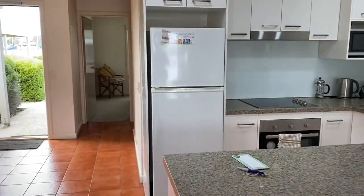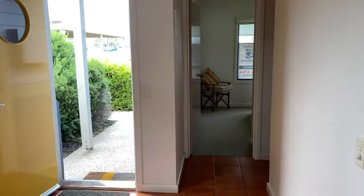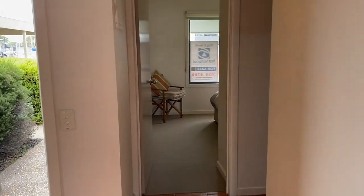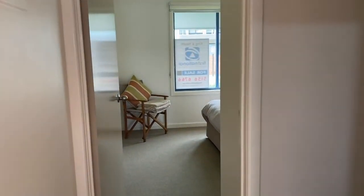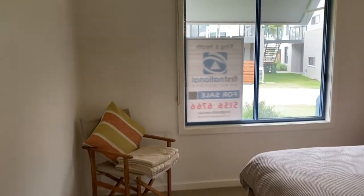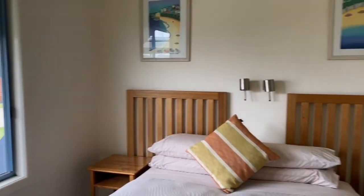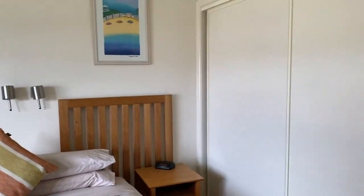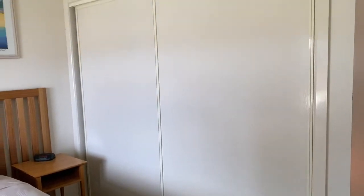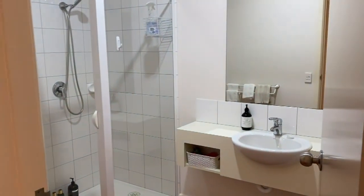There's the front entry, and there is a bedroom just here — a third bedroom downstairs, which is great. As you can see, it's all nicely done with built-in robes.